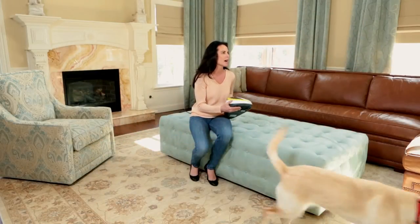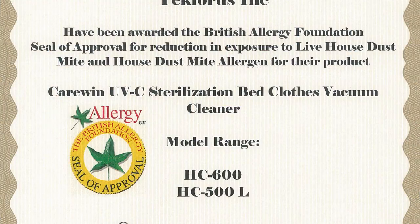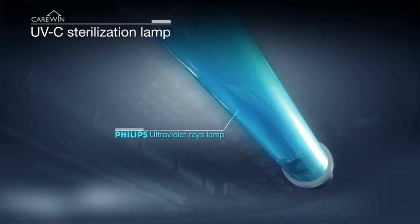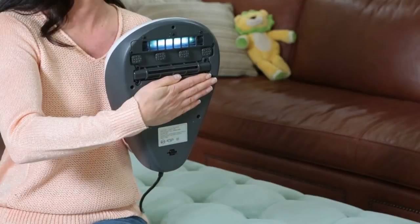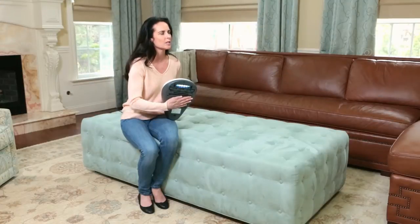The CareWin UVC Vacuum is endorsed and certified by the UK Allergy Foundation. We use a Philips UV lamp that has 5,000 hours of usage. Our product comes with a floor detection sensor that will automatically turn off the UV lamp when lifted off the floor. This UV ray is what sanitizes your beds and furniture of dust mites and other harmful bacteria.